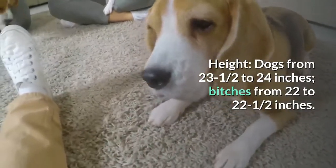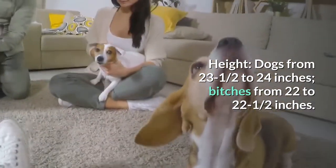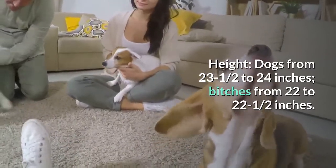Height: Dogs from 23 and a half to 24 inches. Bitches from 22 to 22 and a half inches.